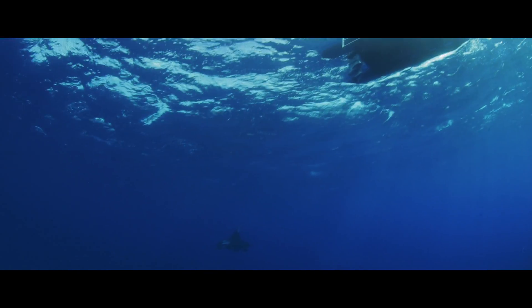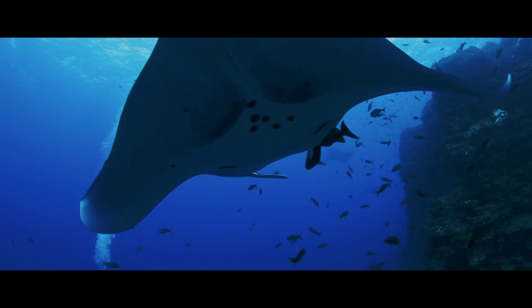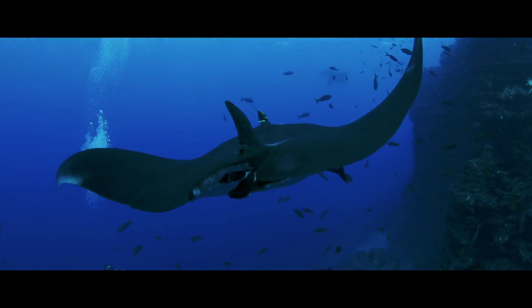To get to the animals, all you have to do is throw on some scuba gear, hop in the water, head down to these rocky outcrops, and there are the mantas hanging out.